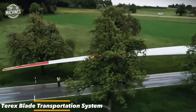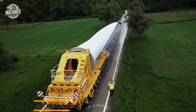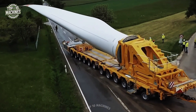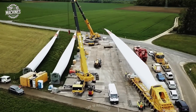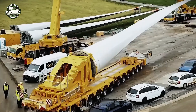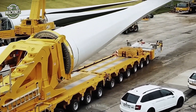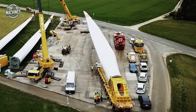The Terex blade transportation system isn't just about hauling blades — it's about doing it safely, efficiently, and with total control. Built around a two-axle jeep and a four-axle trailer, this setup ensures unmatched stability and maneuverability, even when transporting oversized, sensitive wind turbine blades, whether navigating tight corners or rolling down long highways.